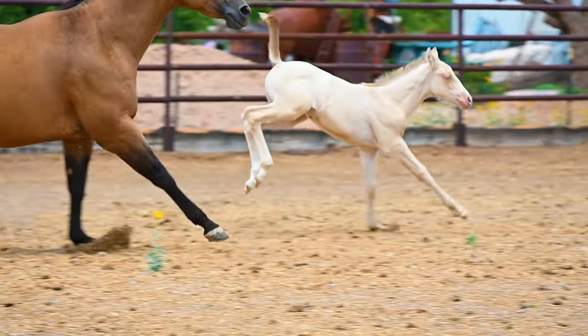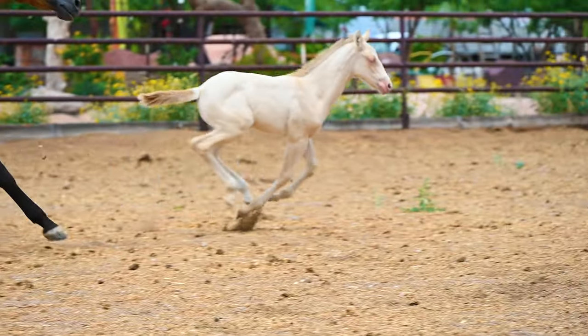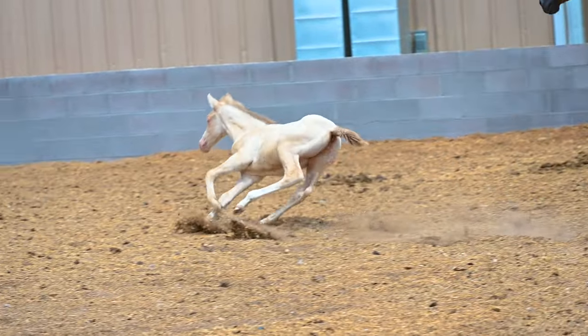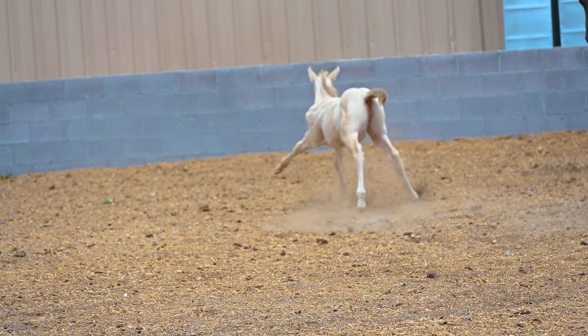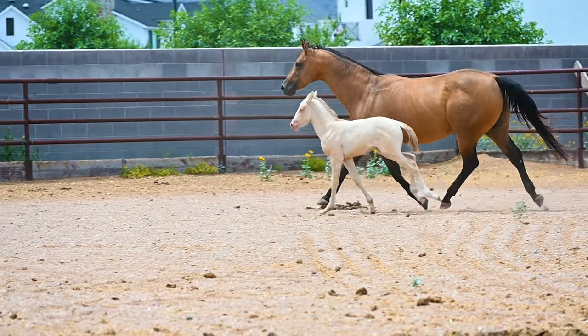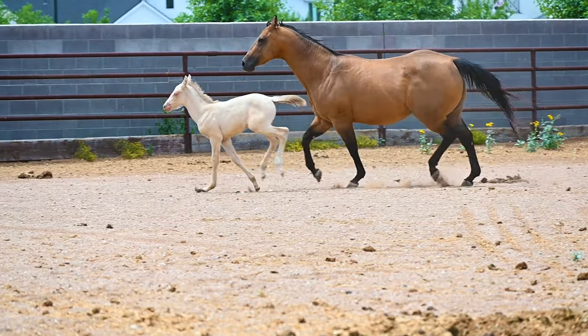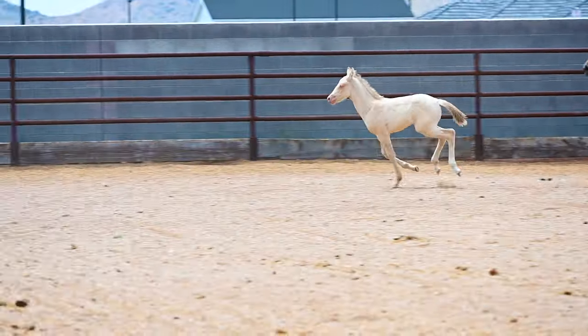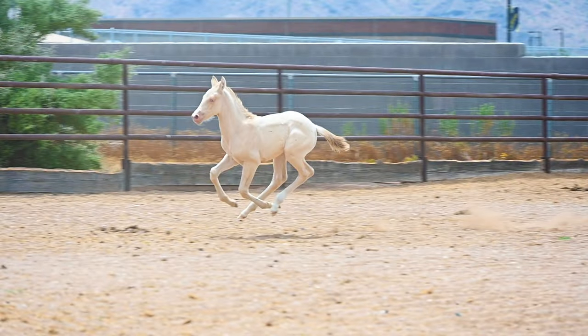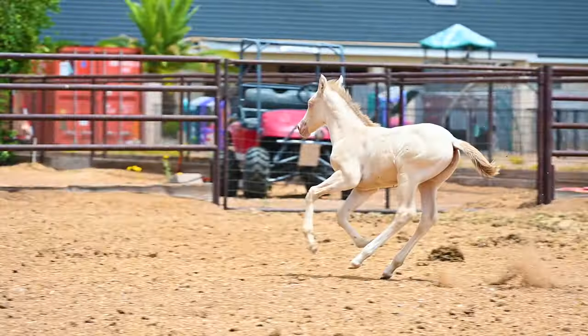This rambunctious little foal is a filly who is only one month old. Hard to believe that a horse that young can run, change directions, and jump as fast as they do. Isn't it really cute to watch? Just look at the bounce this little filly has in her step — it's pretty amazing. Well, here is her owner Britney to tell you more about her.